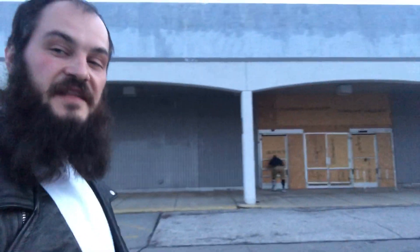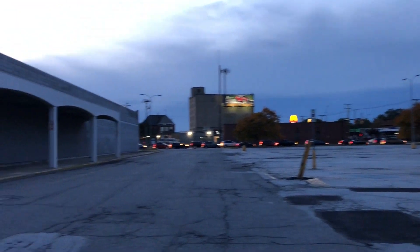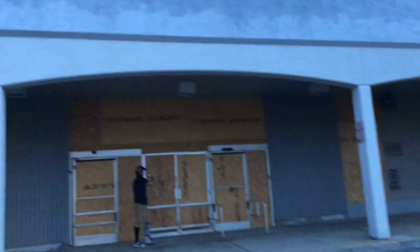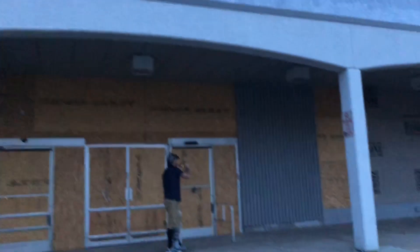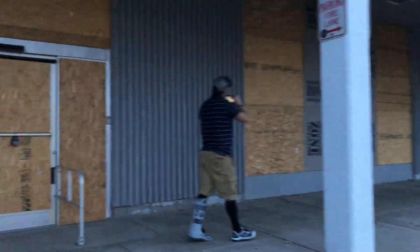Alright everybody, we're back at the 150th Street Kmart — abandoned, vacant Kmart in Cleveland. Let's go take a look. This place right now is currently boarded up, as you can see. Jason behind me is getting an exclusive in-depth look; make sure you guys check out his video. I love coming to Cleveland. Yeah, they're gonna do something with this Kmart. Let's take a look inside — there it is.